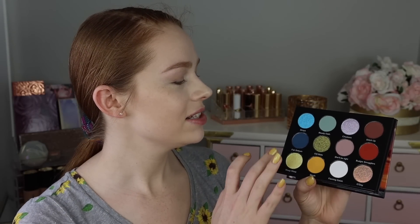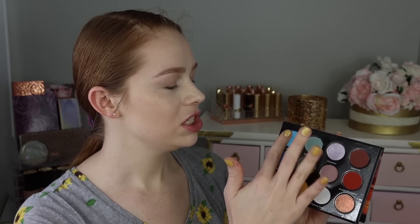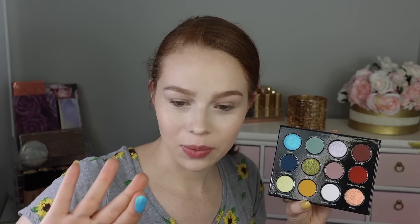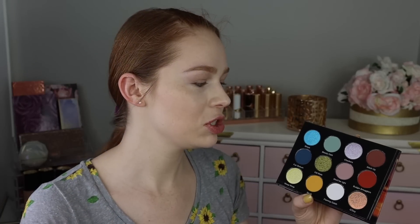The first shade is called Straya, which is a slang term for Australia. It looks like a really beautiful soft blue shade with a slight greeny golden shift going on in it. Super, super pretty.